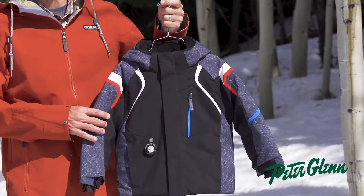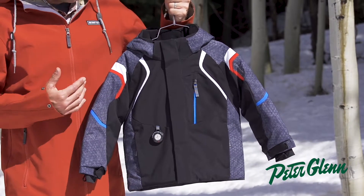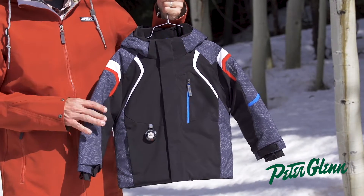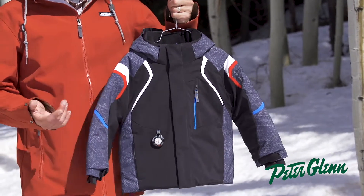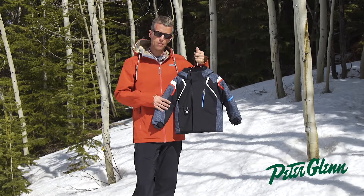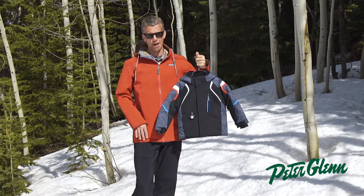This is the Kid Boy's Kestrel jacket. The fabrication here is our most technical performing fabric in this collection. It's 15,000 waterproof breathable stretch fabric, so there's a little extra stretch for more mobility on the hill. The insulation is 220 grams in the body, a little bit lighter in the sleeves, so it will truly be warm and dry all day long.